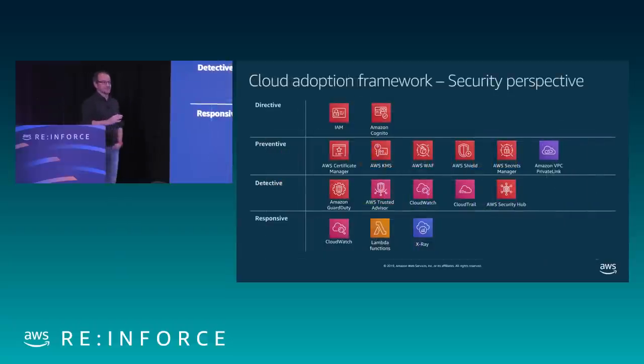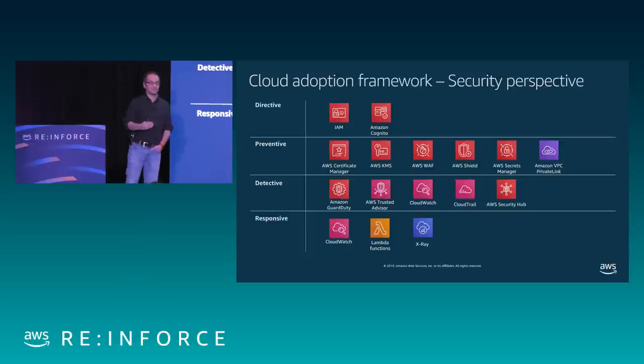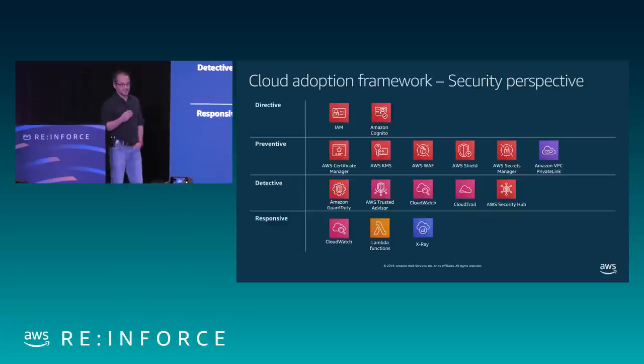Around this thought model, we deploy security controls. AWS recognizes the security perspective of the Cloud Adoption Framework. There is a public white paper about how to organize the provisioning of security controls in AWS. We define four types of controls around any services: directive, preventive, detective, and responsive. Directive and preventive are mechanisms to ensure the initial state of provisioned resources is the desired one — for example, ensuring an application only has IAM rights to the specific API calls it needs, and encrypting things by default using KMS.